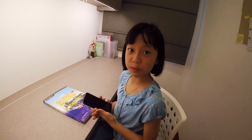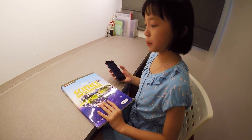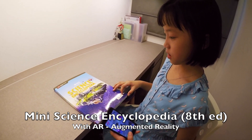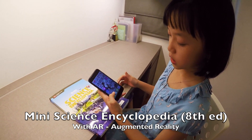Hi, this is Dana from Life's Tiny Miracles, the mini science encyclopedia by Marshall Cavendish. This encyclopedia is powered by SnapLearn, which is an app.